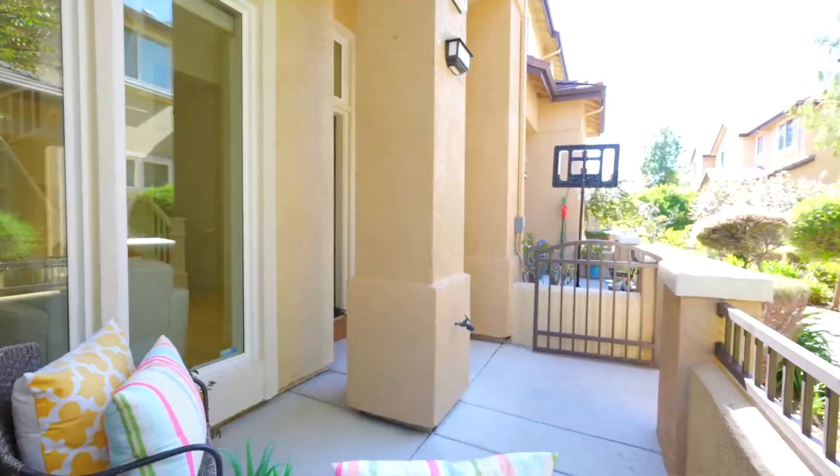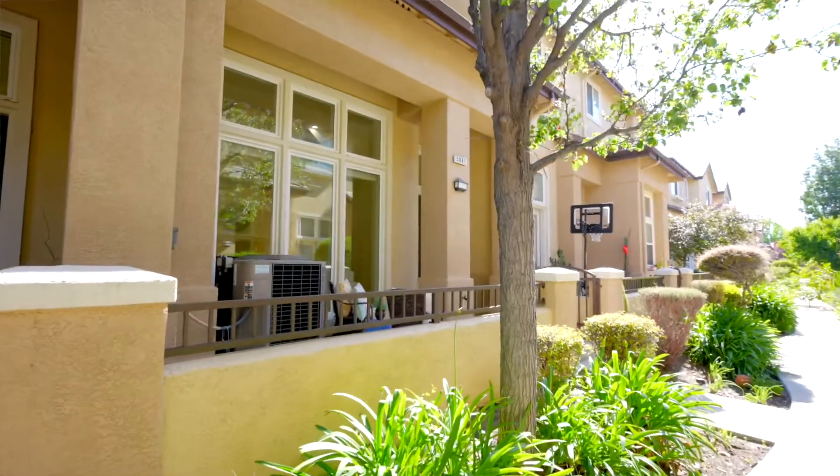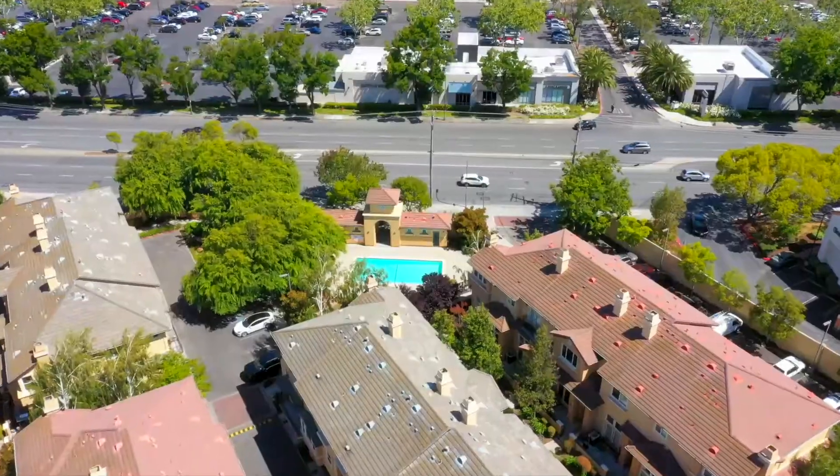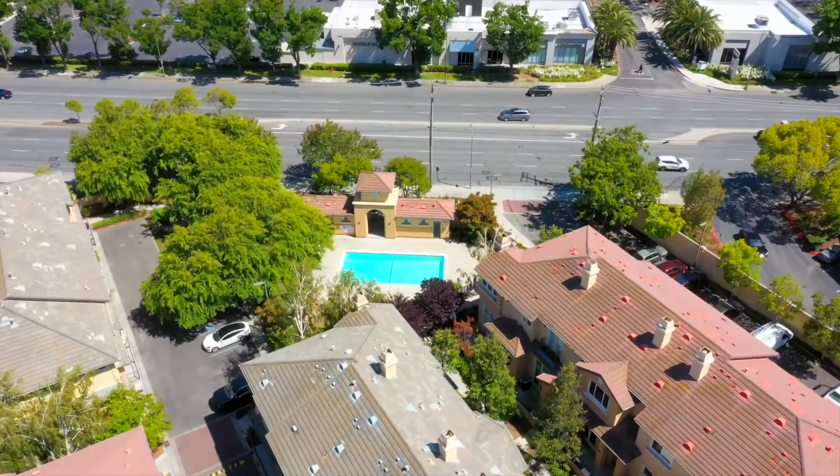Three bedrooms, two and a half bathrooms, a two-car garage, over 1,400 square feet of living space on a lot that's about 1,000 square feet. This home has so many great features to offer. You will love the floor-to-ceiling windows bringing in tons of natural light in all the living areas, the open concept kitchen, the spacious primary suite with high cathedral ceiling, a large walk-in closet, and all the outdoor spaces — the front courtyard and the private balcony just off the family room and the kitchen area. And don't forget, the HOA has an amazing swimming pool for everyone to play in.